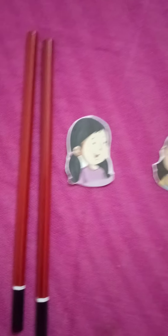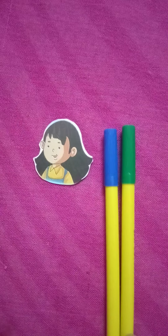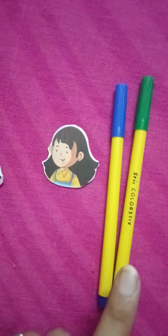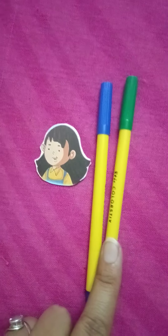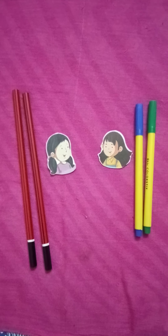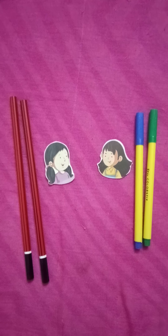Two pencils. Ina has two sketches. How many sketches? One, two. Two sketches. They both have two things.